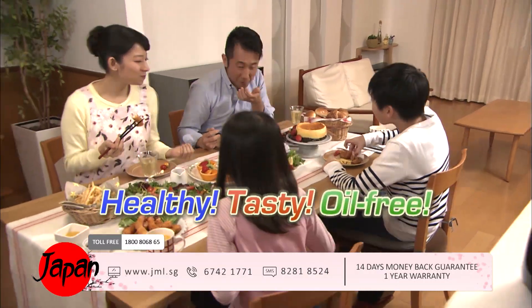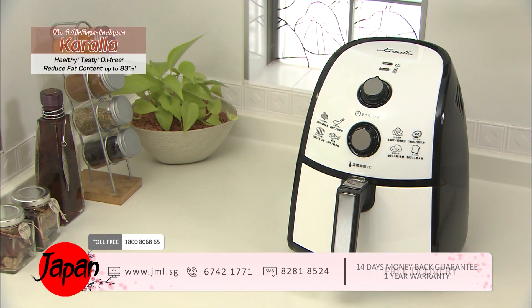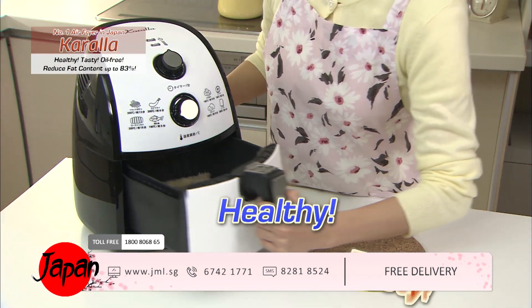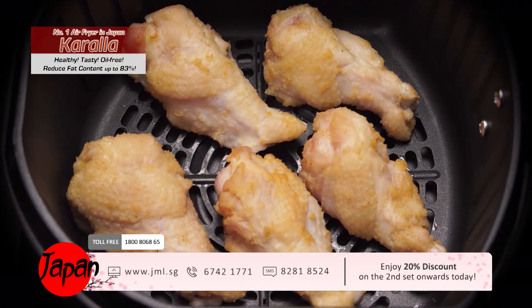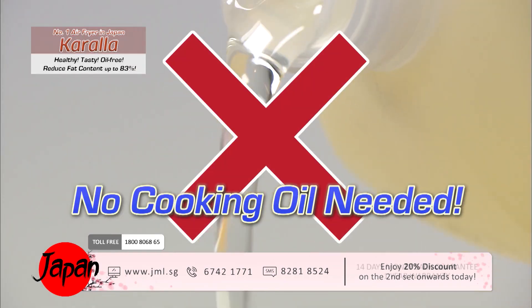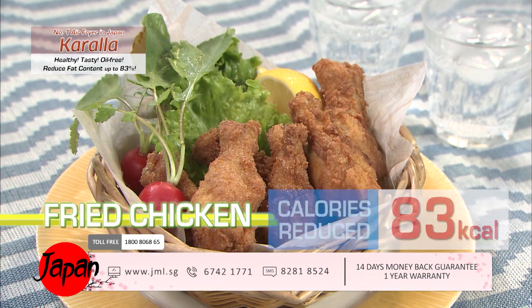Healthy, tasty, oil-free — the healthy fryer Kerala. JML confidently recommends Kerala: totally oil-free cooking. Healthy and tasty fried food is simple to make with the healthy fryer. The fryer uses fat from the meat itself in the cooking process.